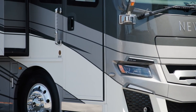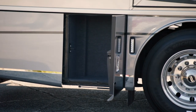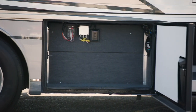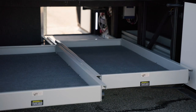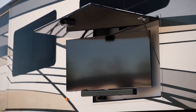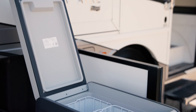Four new exterior graphics and colors are available on the 2024 New Air. This compact coach features lit basement storage with easy-close doors, protective cargo liners, and optional power and non-power trays for additional outdoor gear. The optional outdoor entertainment center with a Samsung TV and soundbar is perfect for entertaining outdoors.